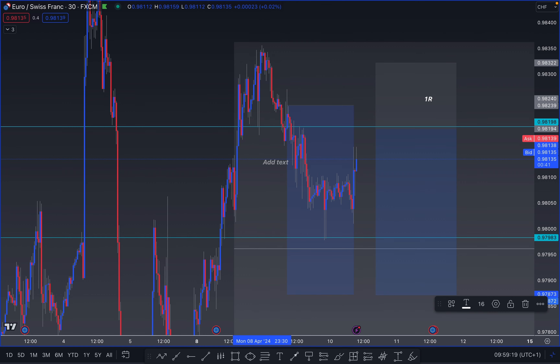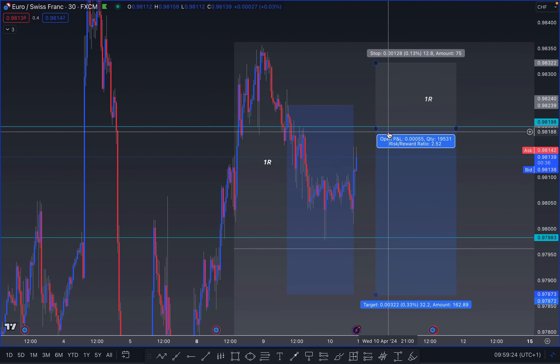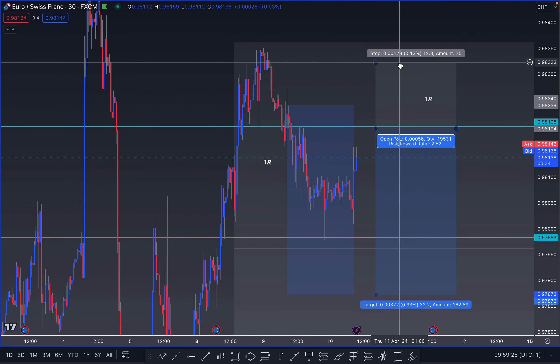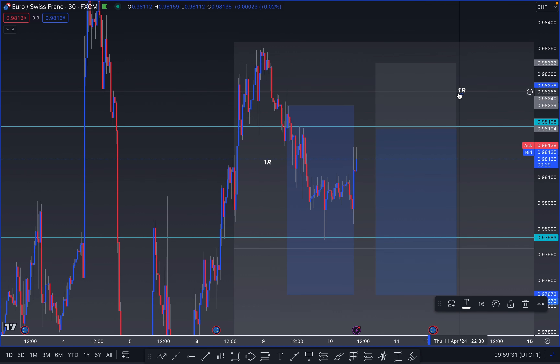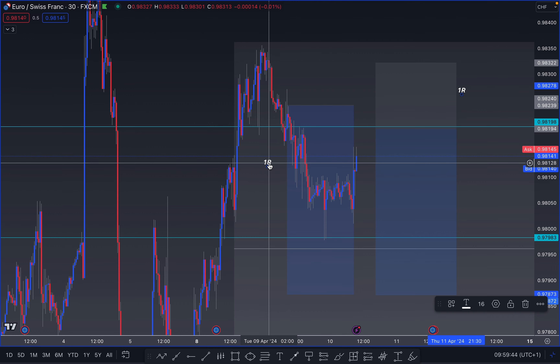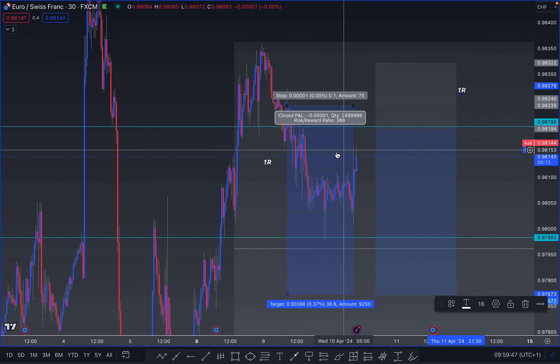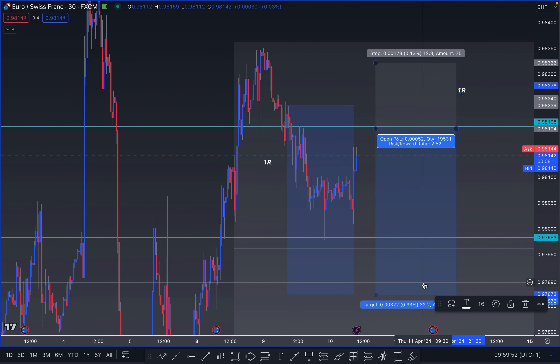My risk on that position is also one R. So if the market reaches our break-even area, I made one R on that position. If the market pushes all the way into the stop loss, I lose one R on the second position — so one R minus one R. This whole EUR/CHF scenario turns out to be a break-even scenario. In all highlighted scenarios, there is no case where I actually lose any of my original capital.